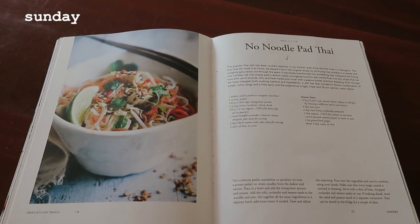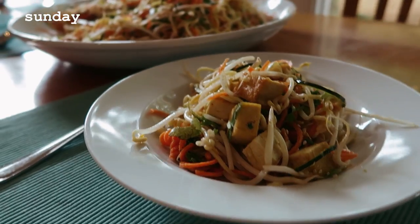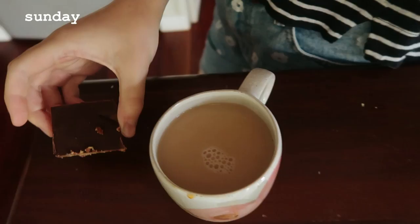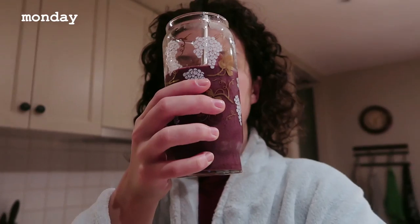Then for dinner, my brother made this no-noodle pad thai, which is a favourite of his from the Green Kitchen Travels cookbook. I went to the beach for a swim — first swim of the summer, I know, it's like March. Then came home, had the pad thai, had a cup of tea and a piece of caramel slice.